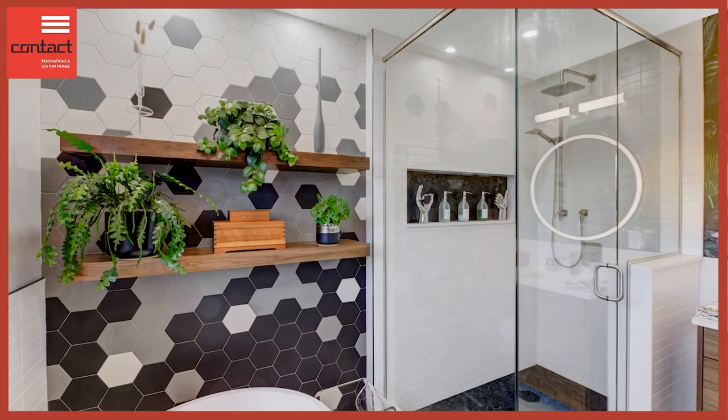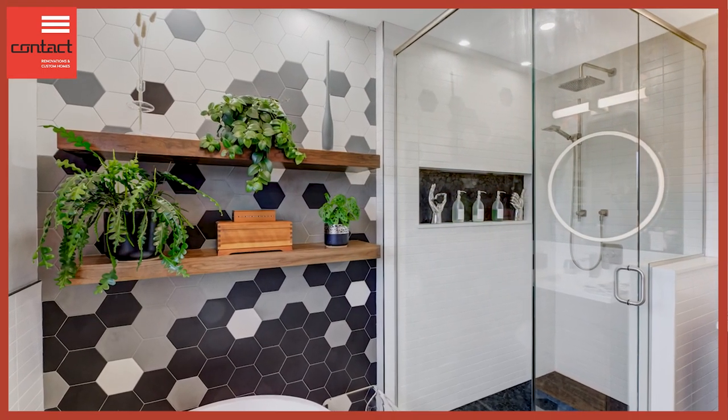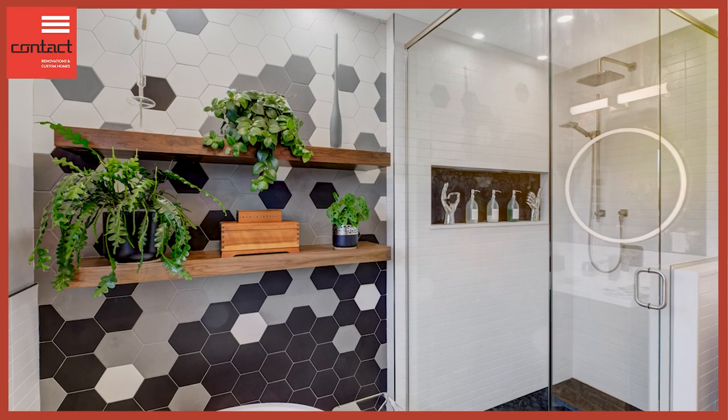I also really love the use of the floating shelves — they're made of walnut to match the vanity and give a great place to display items like plants and other nice decor, so it really adds a nice balance of fashion and function. We also blew out the back window and made it quite a bit larger, bringing a lot more natural light into the space.